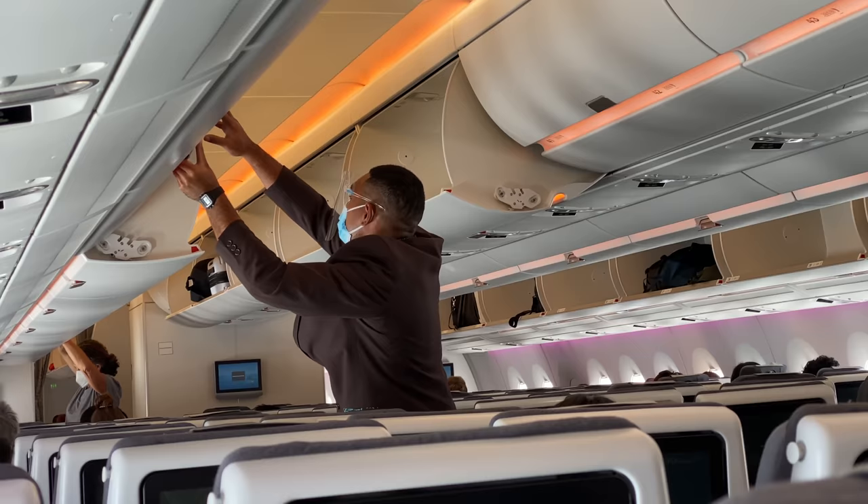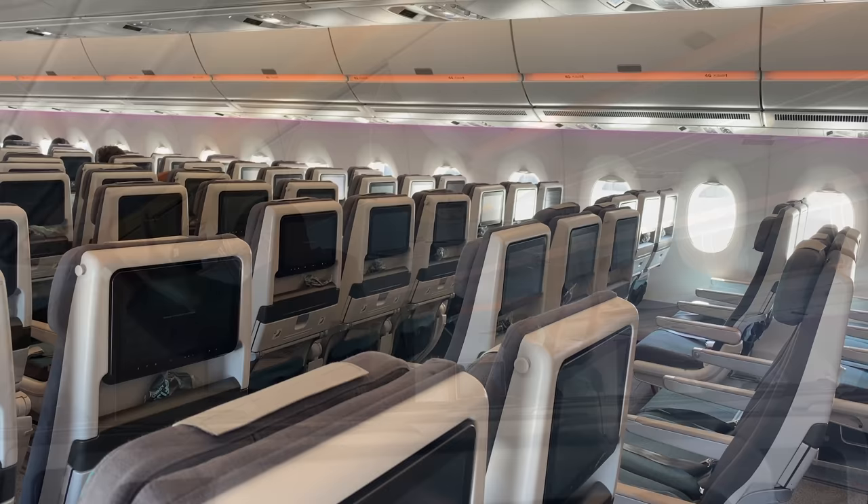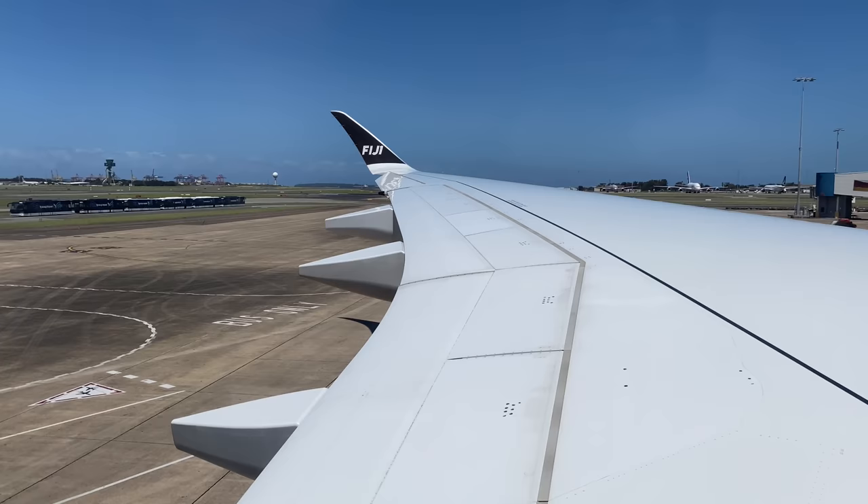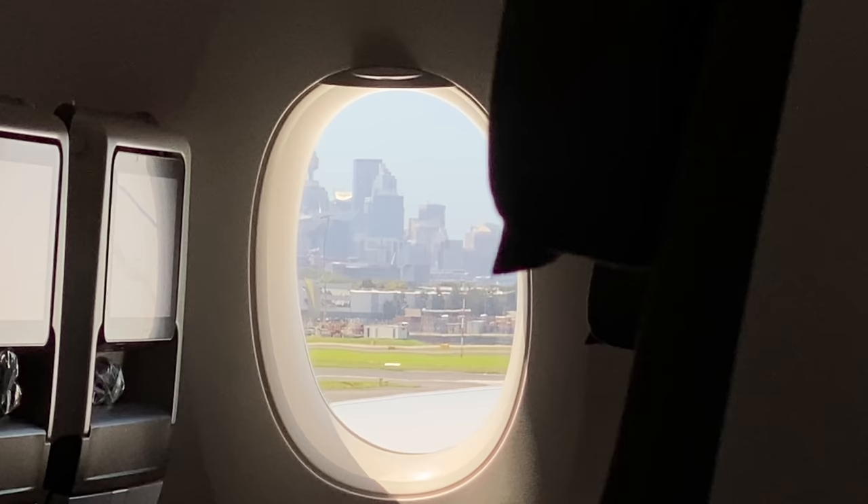The cabin crew are carefully and elegantly closing the overhead bins as we prepare for departure. We pushed back five minutes before the scheduled departure time, however we had a very long taxi to the runway — runway 34 Right — which eventually caused a 20-minute delay on our arrival in Nadi.